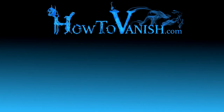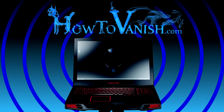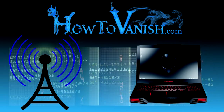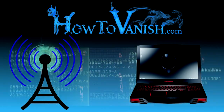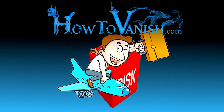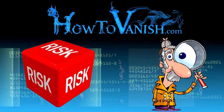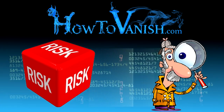Hi, this is Bill from HowToVanish.com. We've all probably used our laptops from a Wi-Fi hotspot, like from a cafe or from a hotel or something. They're great to be able to get on the internet while you're traveling or just out and about, but we probably also know that there are some risks to doing that — somebody might be secretly looking at what you're doing on the internet.